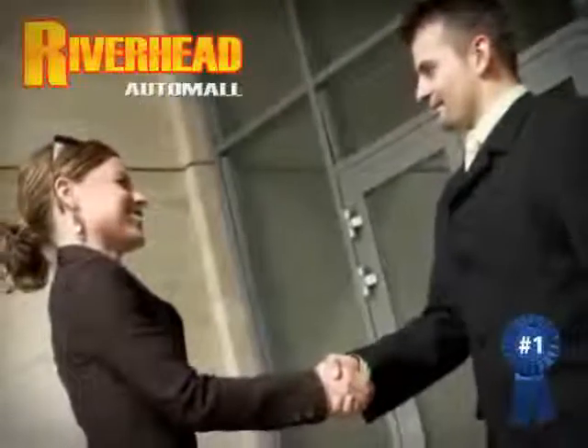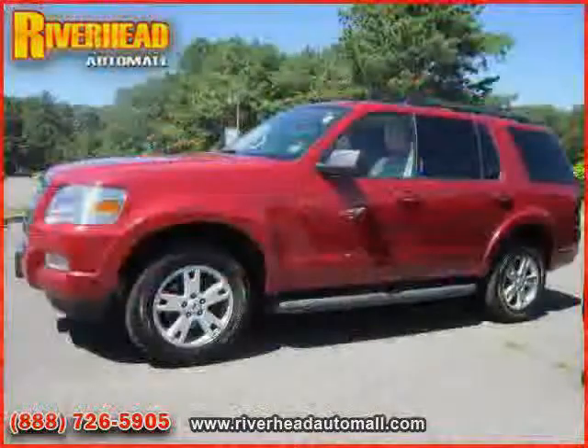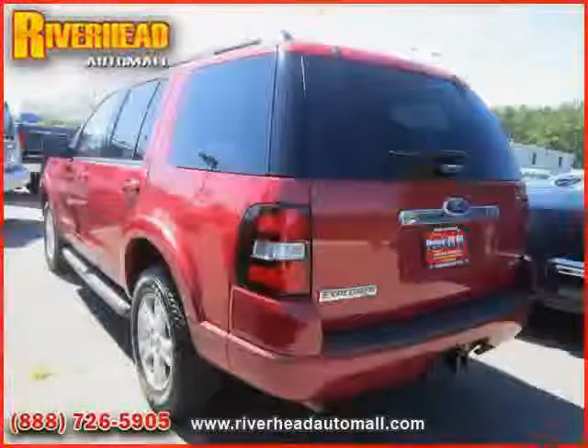Great savings are available on vehicles like this 2010 Ford Explorer equipped with leather interior, air conditioning, MP3 player, anti-lock brakes, driver and passenger side airbag, and rear head airbag.